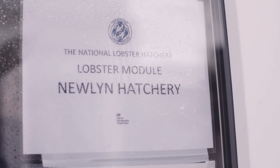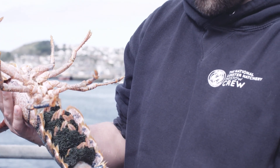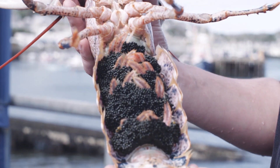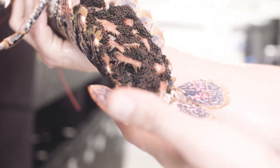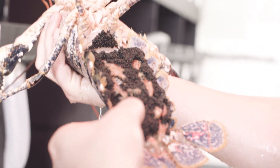We work with partner fishermen and wholesalers all around Cornwall and we get berried hens — the female lobsters with the eggs — from them and bring them to the hatchery. The eggs come in various stages. When they're laid initially they're very dark black at the early development stages and progress through to a bright red colour just before they're about to hatch.